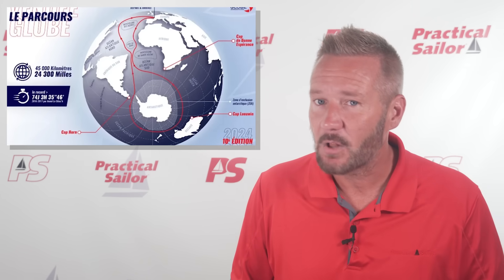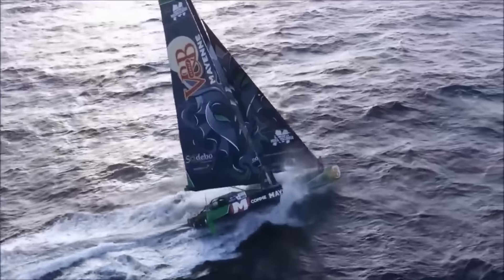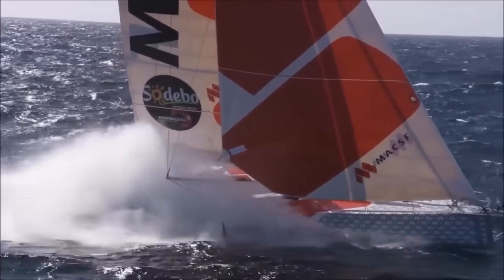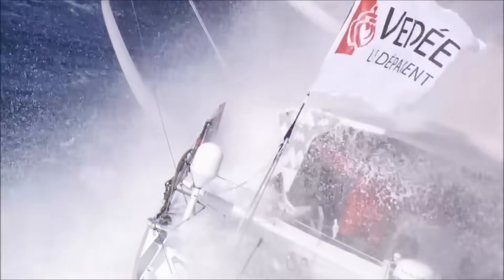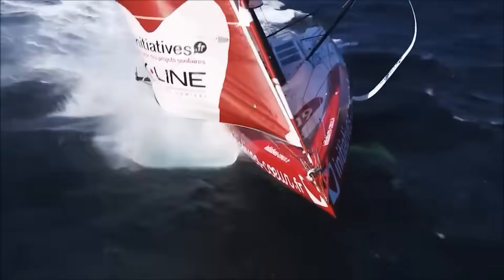Cruising speed: 25-plus. Top speed in the 30s, sometimes 40. Traditionally, monohulls plow through the water like expensive bathtubs, but the new generation of IMOCAs sprout giant carbon fiber foils, like some kind of alien sea creature.